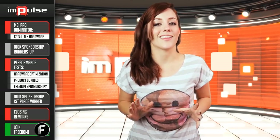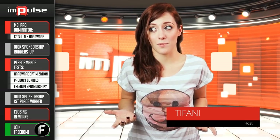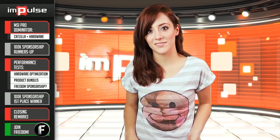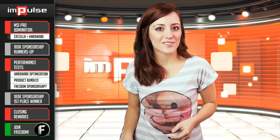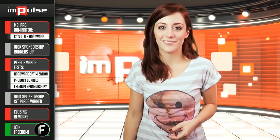With the holidays right around the corner, nothing says giving like giving to oneself. And if it's a gaming upgrade, all the better. Today, Anthony reviews the MSI GT70 Dominator Pro gaming laptop, and then he gives us a look into the CatZilla program, which gives you an in-depth look into your system. And later, we reveal the winners of the $100,000 sponsorship powered by Freedom. I'm your host Tiffany, and you're watching Impulse.